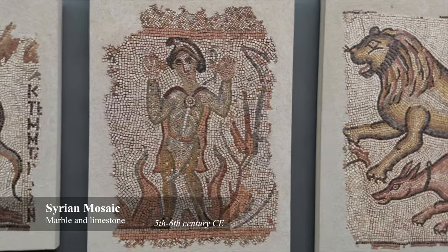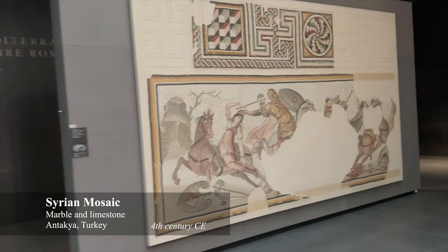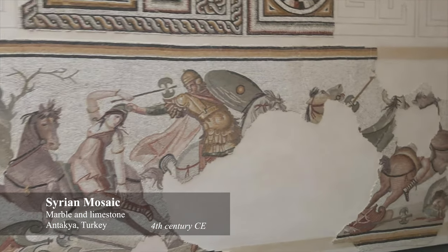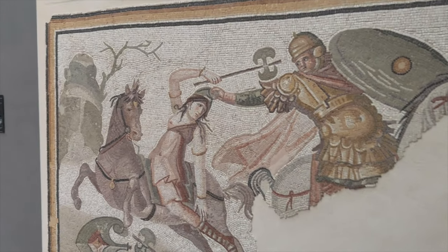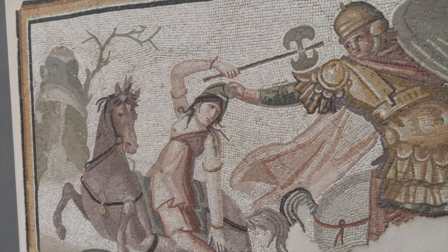This is a mosaic from Syria dating to the 5th to 6th century CE. This is a mosaic from Turkey dating from the second half of the 4th century CE. It features an Amazon sporting a Phrygian cap in battle. That cavalier is attempting to snatch her hat like it's a bad wig.